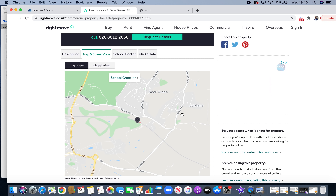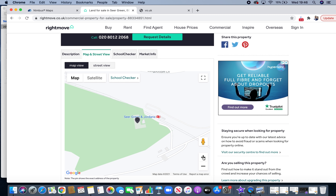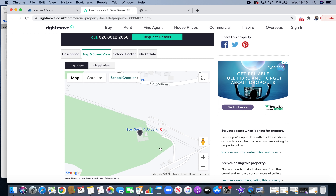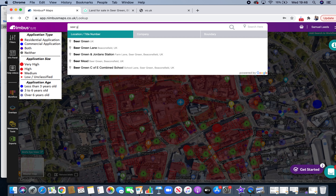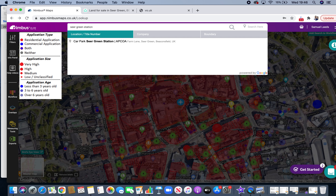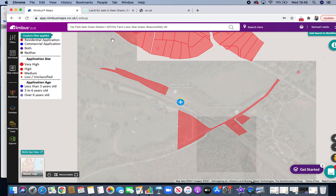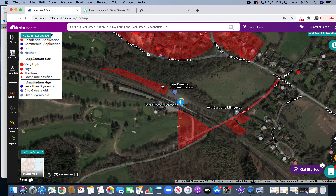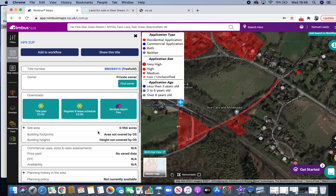Let's have a look exactly where this is. This is right next to Seagreen and Jordan's station, which is a really affluent area. The land is somewhere around here, so if we just type in Seagreen station, let's see if we can find this. It looks like this is the land — site area 0.96 acres. So that's the land.